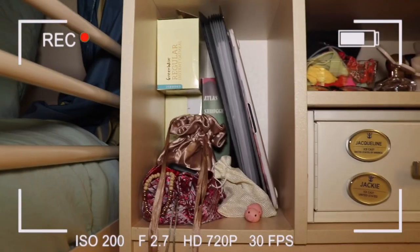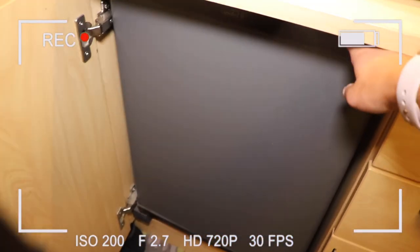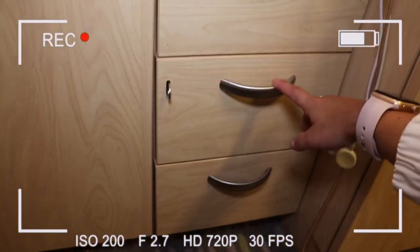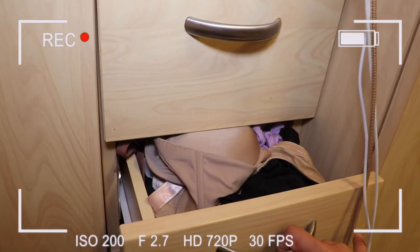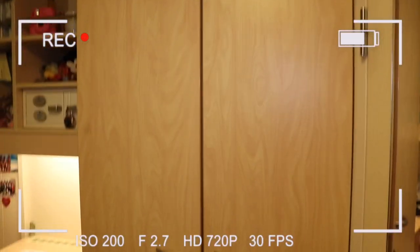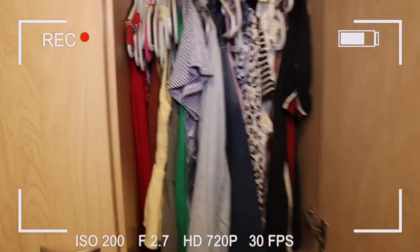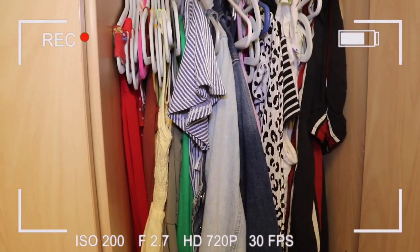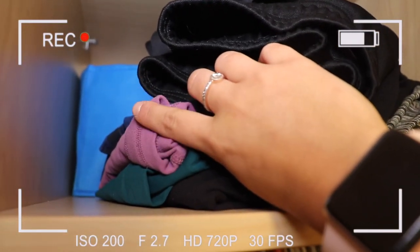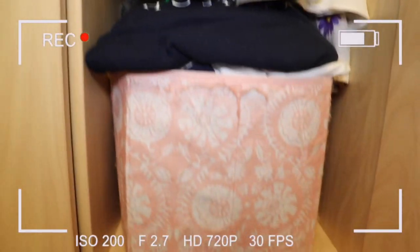My top shelf has snacks, my Polaroid camera, Tide Pods, my water bottle, and makeup wipes. These are Jackie's shelves — I won't go into them since it's her stuff. We have a mini fridge that doesn't have too much in it — just our coffee and creamer. We have four drawers and mine are the bottom two: one has bras and sports bras, and the bottom has socks and underwear.